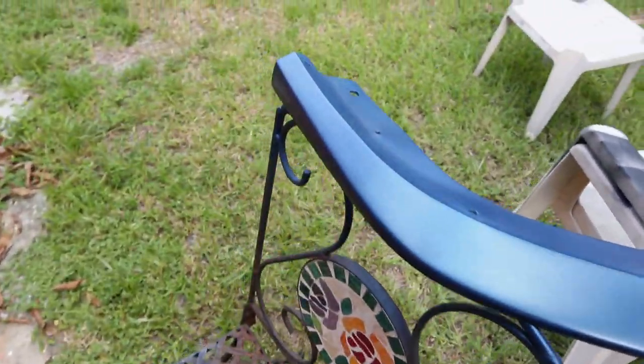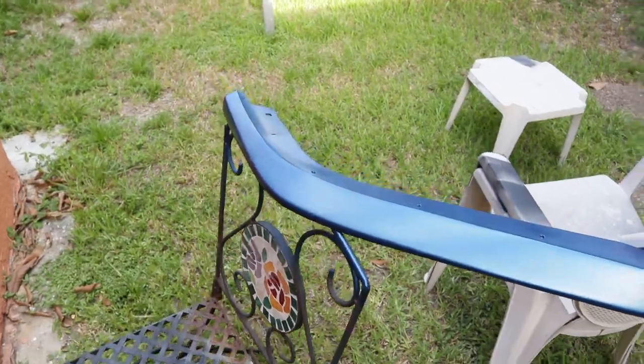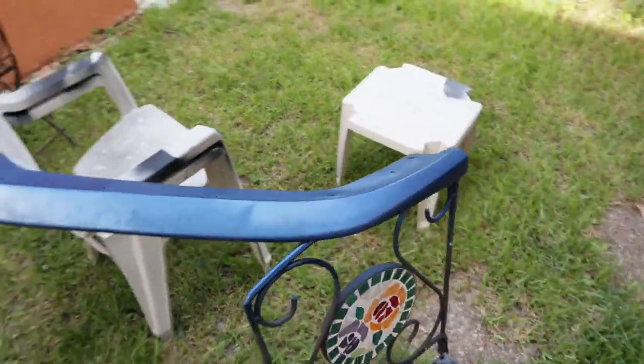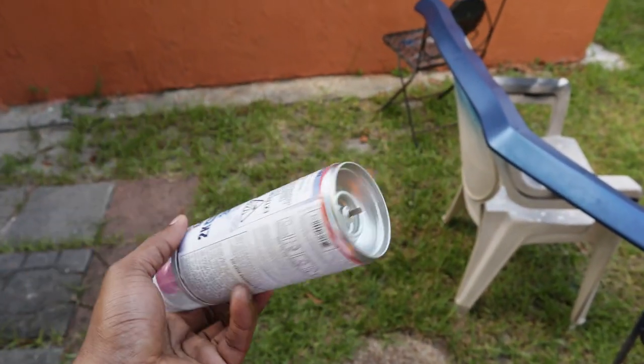This thing came out pretty good. Now we're just gonna hit it with some clear coat - that 2K clear - and this thing is gonna be ready to go back on the car. This looks good.